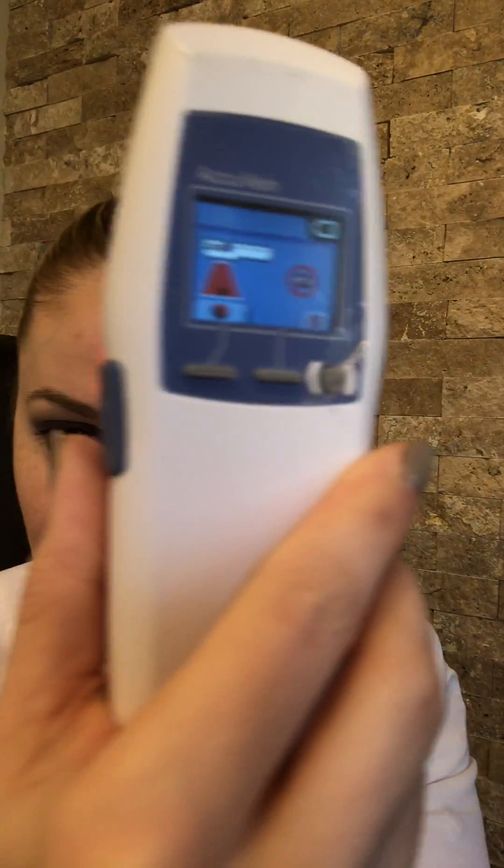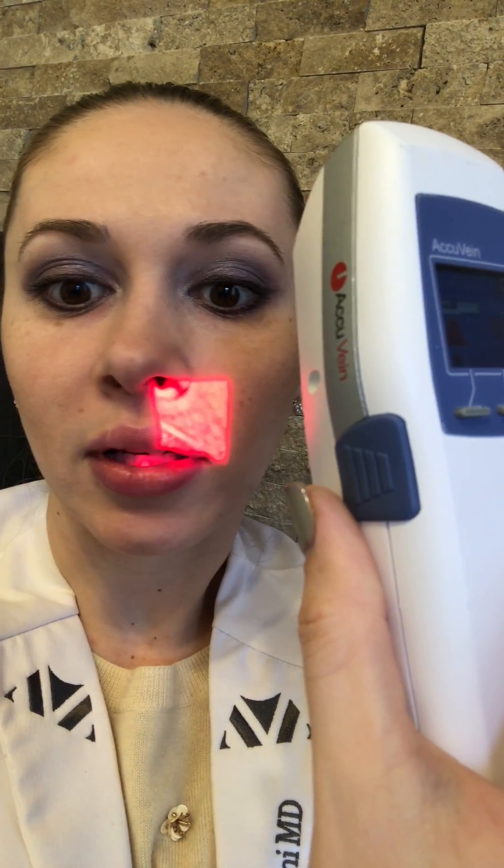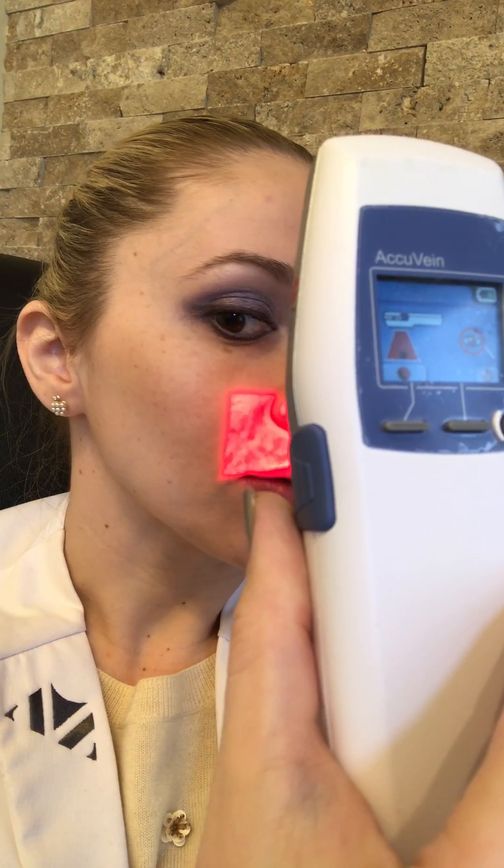Now we're just going to do a forehead scan and you'll see more and more veins — more on this side — you'll see the veins there, you'll see more veins around my eyes. Other common places to get bruising when we get filler injections is also around the mouth for the smile lines, and you could see how clearly you can visualize the veins. You can also see the veins in my lips, so lips tend to bruise as well.